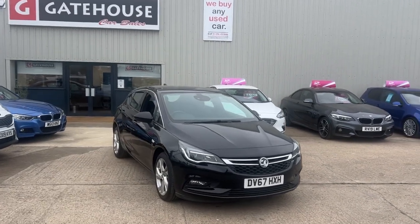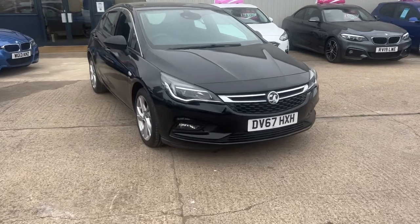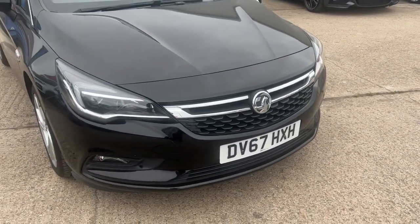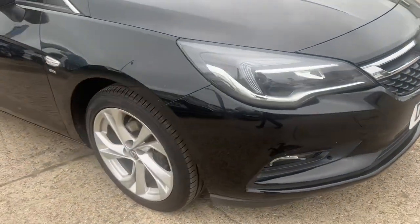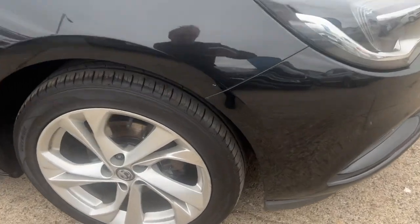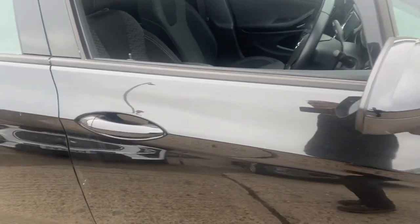1.4 turbo SRI, finished in carbon black. Comes to us with a very good service history and a very stylish car to boot. As you can see, registered in late 2017, it has the stylish high-visibility headlights and the front driving lights down there. 17-inch alloy wheels, which are very clean, and very good tyre depth — that applies to all the tyres on this car. It's been very well looked after, with the little SRI badge noting the trim level.